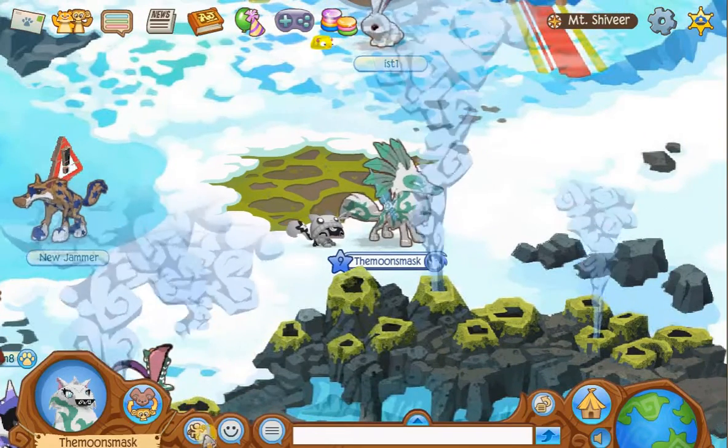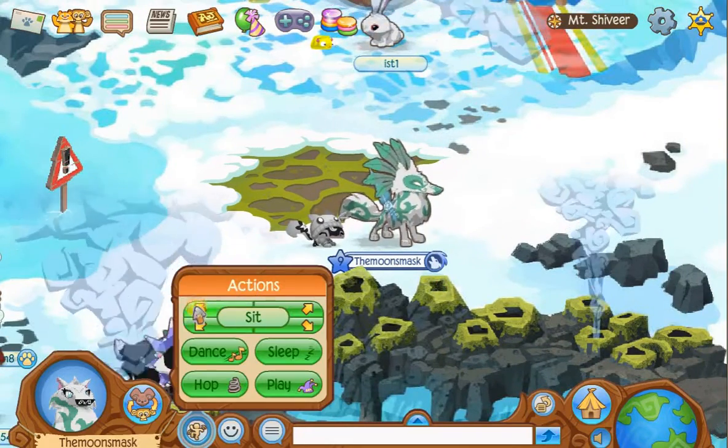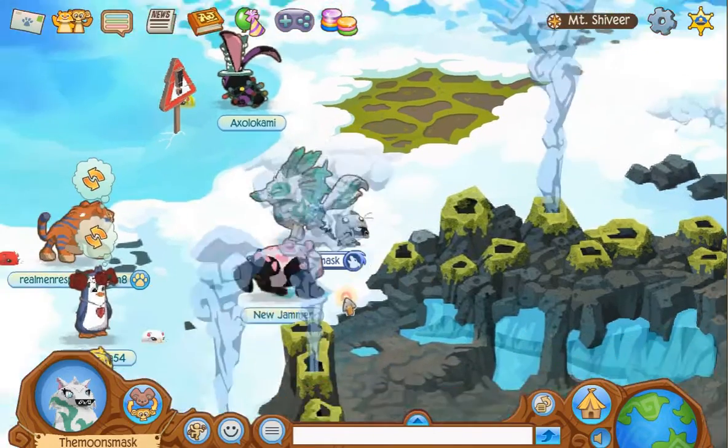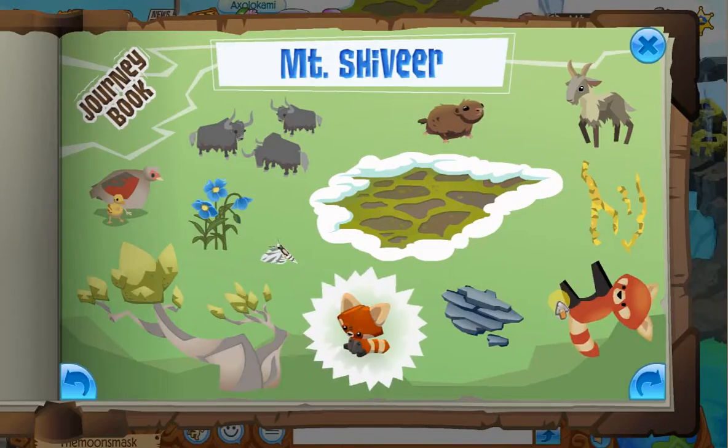And the next item is the Permafrost. The Permafrost is right here. It just sits there - like me. It's just like me, just sits there. There it is.